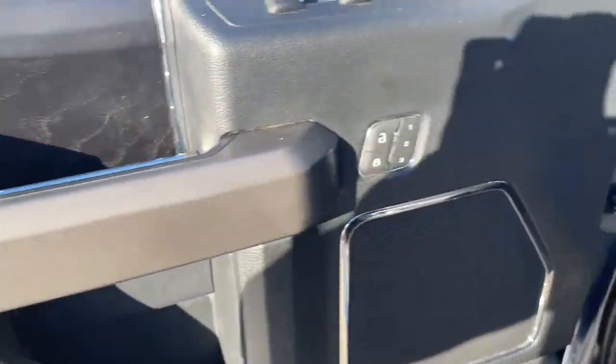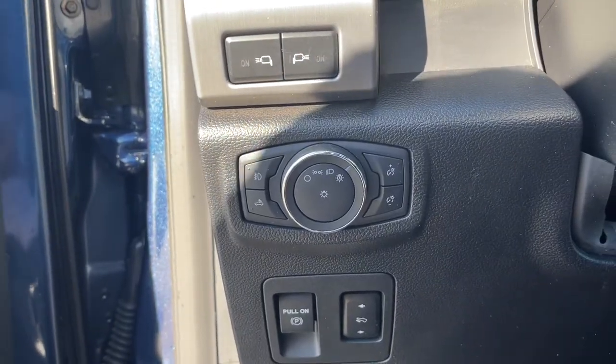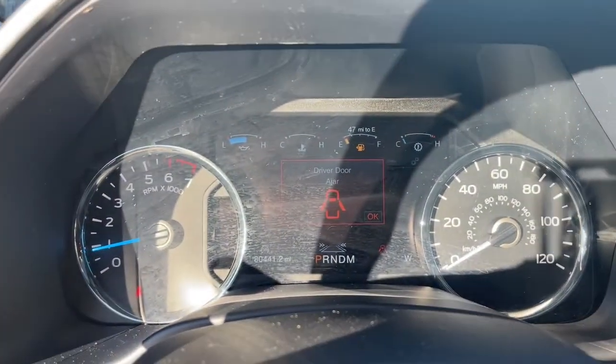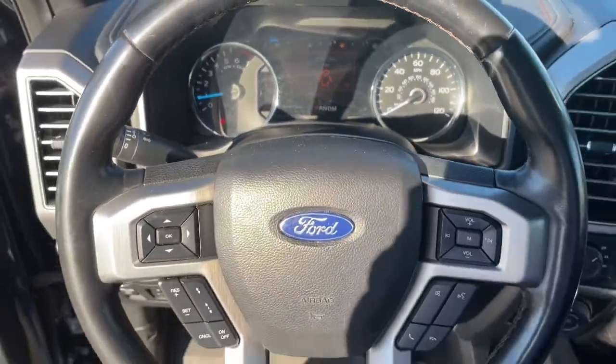Navigation system, sun and moonroof, keyless entry, power passenger seat, heated rear seat, backup camera, woodgrain interior trim, 4x4, satellite radio, fog lamps.